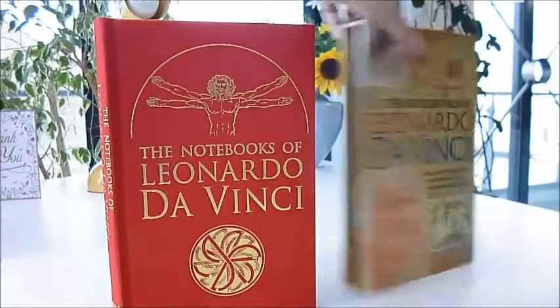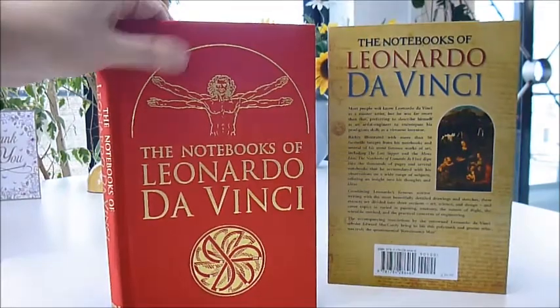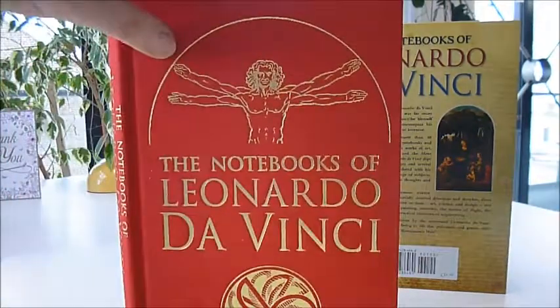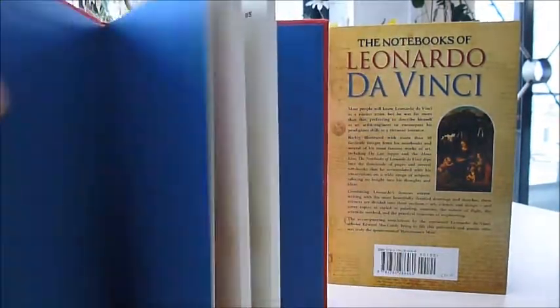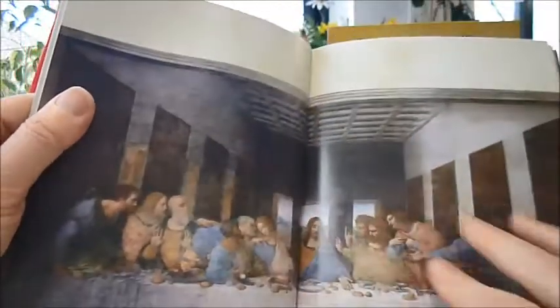The Books of Leonardo da Vinci comes in a lovely slipcase to protect this gorgeous scarlet cloth-bound, gold-tooled edition, which is a facsimile of 50 images from Leonardo da Vinci's notebooks and several of his most famous paintings and works of art.